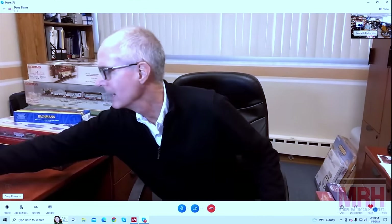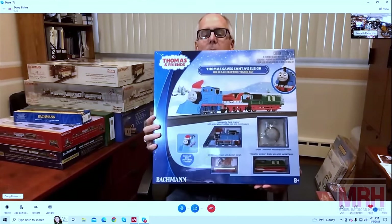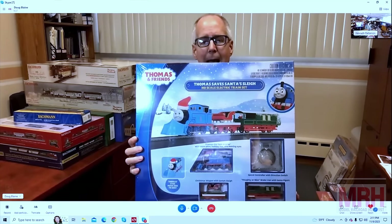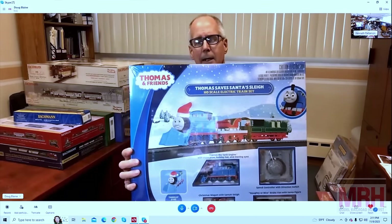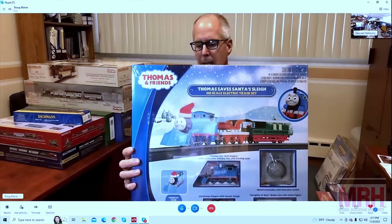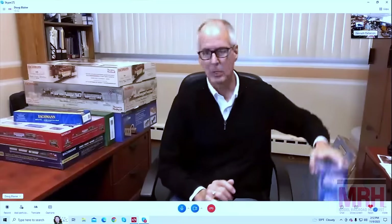Let's not forget our Thomas and Friends fans — again a great way to introduce folks to model railroading. This is also an HO scale set with an oval of track. Thomas has a holiday hat and plow on it, and it's got the flat car with a sleigh on it — an iconic episode that features this sleigh, as Thomas comes to save the day. And a nice brake van with the Santa figure on top riding in the front. Very cool.